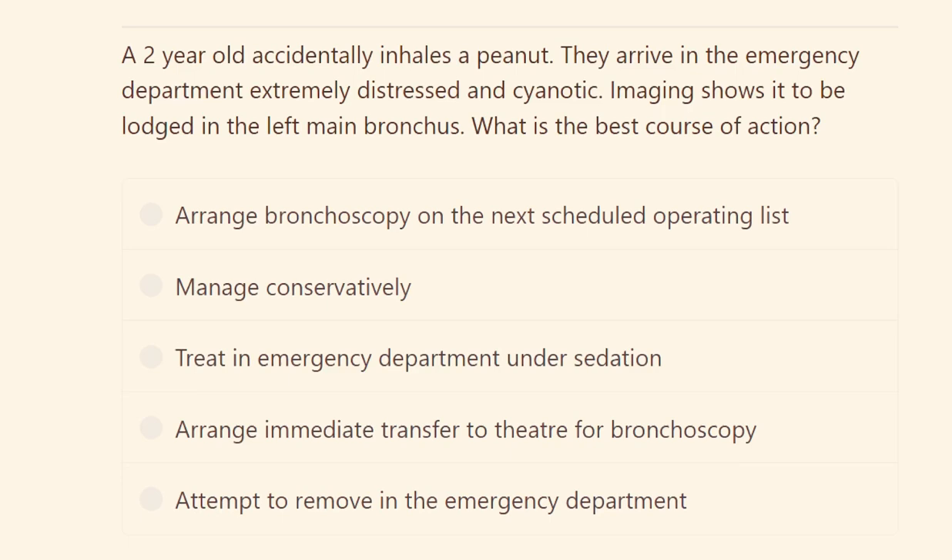A two-year-old boy accidentally inhaled a peanut. He arrived in the emergency department extremely distressed and cyanotic. Imaging shows the peanut lodged in the left main bronchus. What is the best course of action? The patient has developed respiratory distress and has come to the emergency department — so what is the immediate next step?